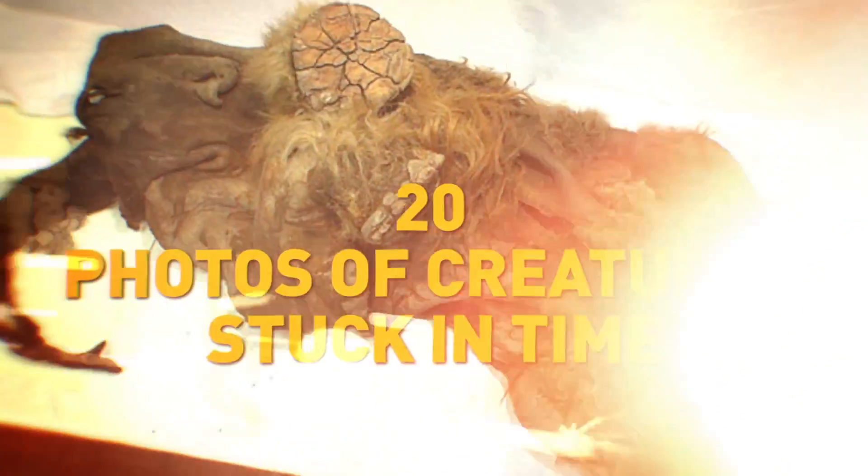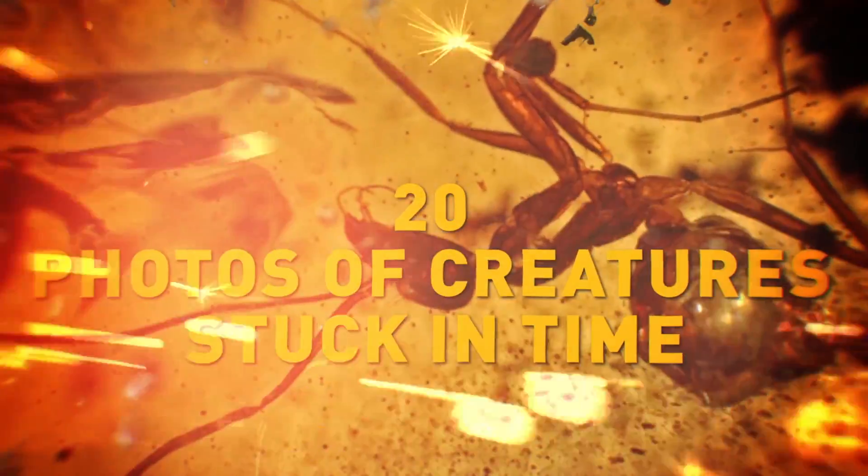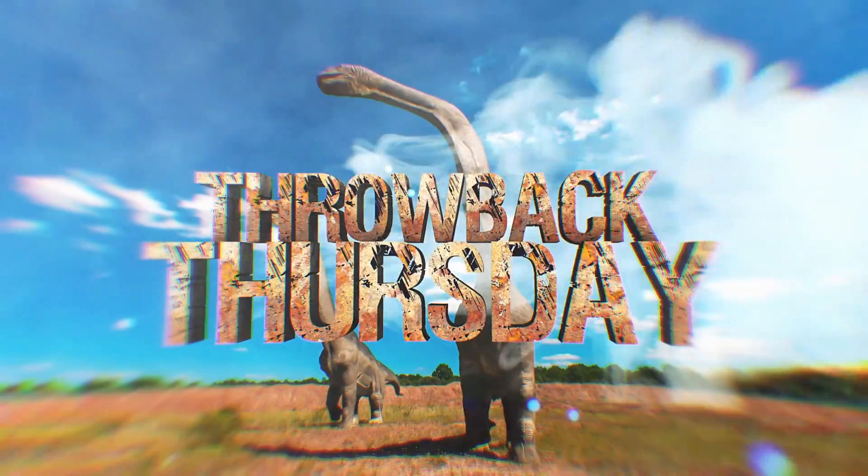20 Photos of Creatures Stuck in Time. Welcome to Throwback Thursdays.